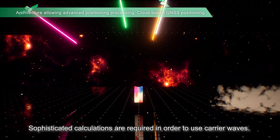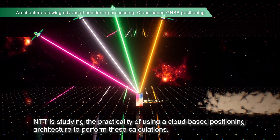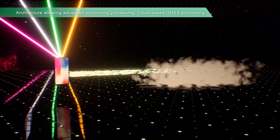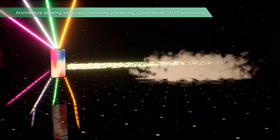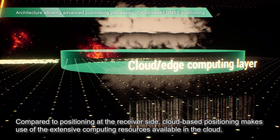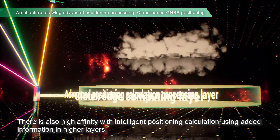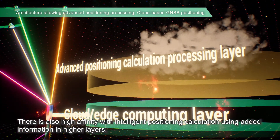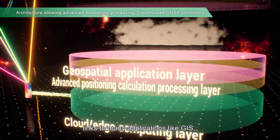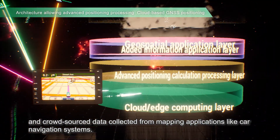Sophisticated calculations are required in order to use carrier waves. NTT is studying the practicality of using a cloud-based positioning architecture to perform these calculations. Compared to positioning at the receiver side, cloud-based positioning makes use of the extensive computing resources available in the cloud. There is also a high affinity with intelligent positioning calculation using added information in higher layers, links to many applications like GIS, and crowd-sourced data collected from mapping applications like car navigation systems.